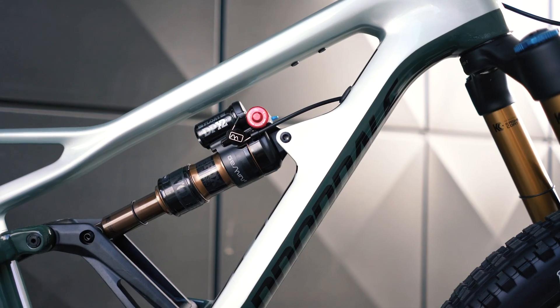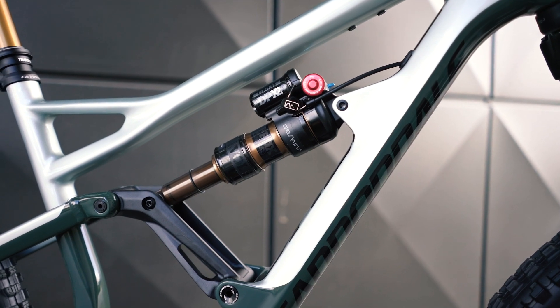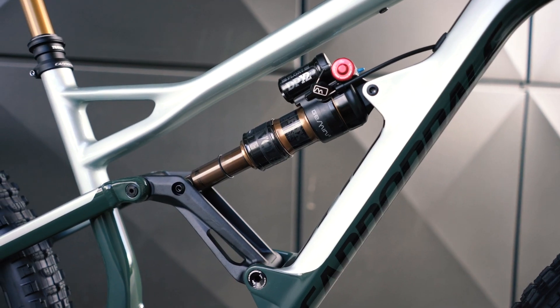You can run it in a flow mode of 150mm out back, or engage the hustle mode with the travel getting chopped to 120 millimeters with a firmer spring rate and less sag, which gives the bike better climbing geometry.